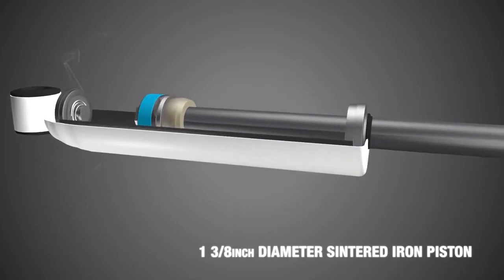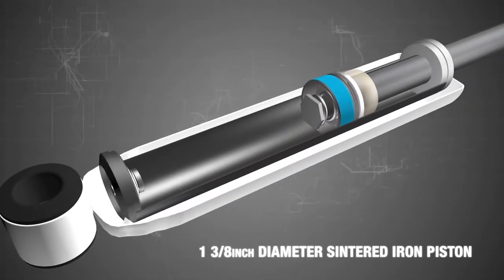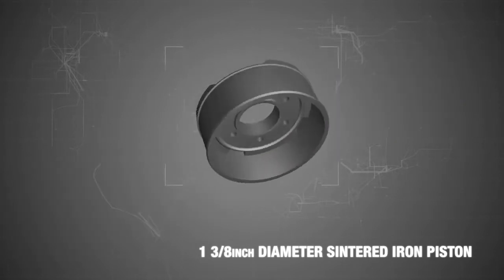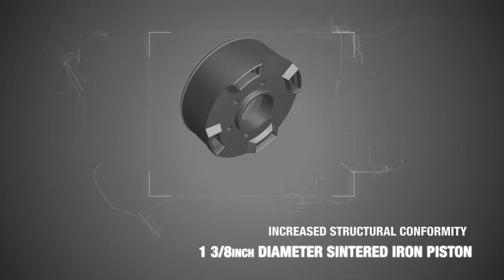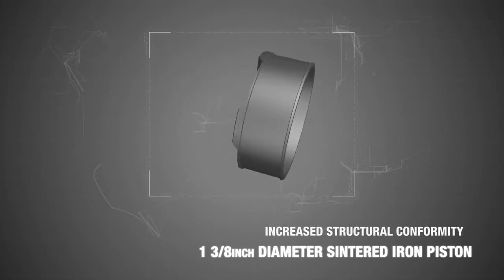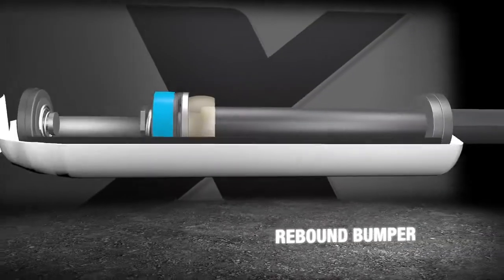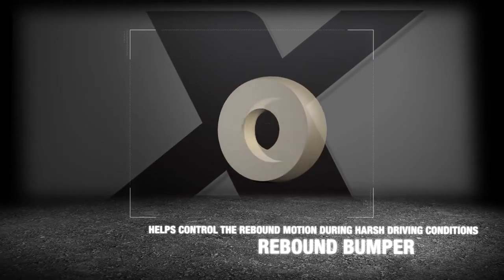The sintering process forms objects from powders using atomic diffusion. The powdered material is heated to just below its melting point, fusing all of the particles together to create the piston. This process brings increased structural conformity to each Rancho RS5000X piston.